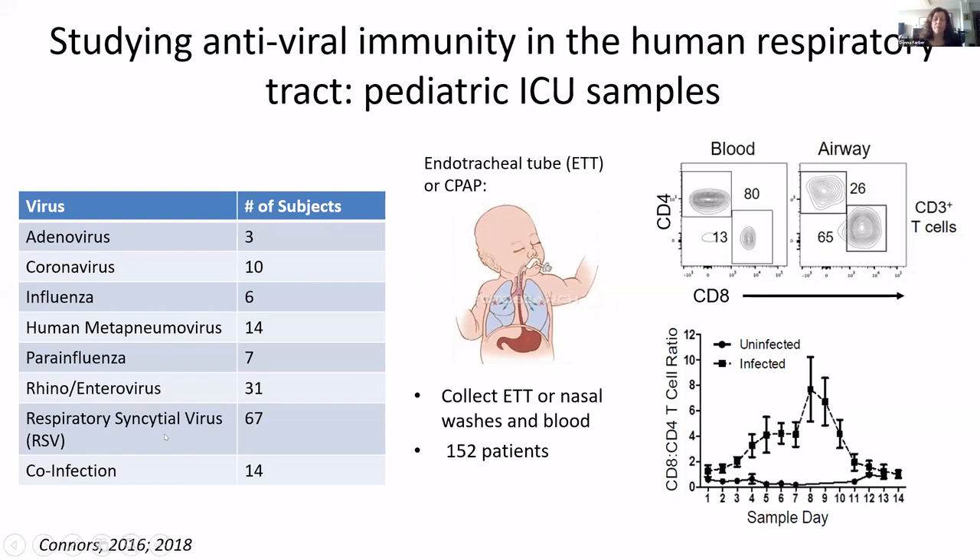Infants and young children mostly get RSV. Some recover fine and some have problems, get ARDS, and need to be intubated. That tube is washed as part of clinical care. We get that wash and also blood. We're able to study the airway response over time because we get it every day. The T cell response in the airway is quite different than in the blood — you get more CD8s in the airway of infected children, and you can follow this over time.